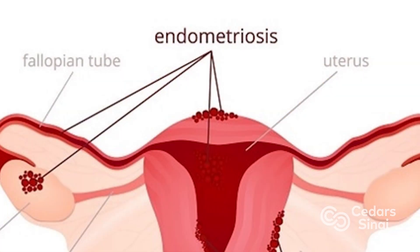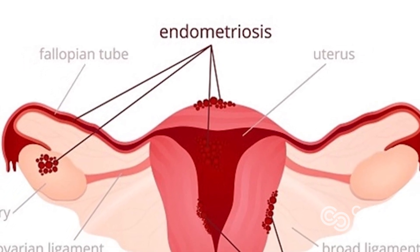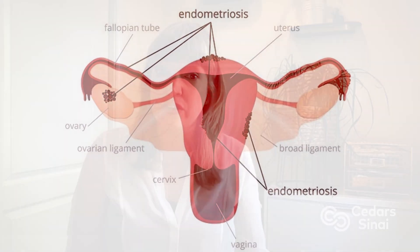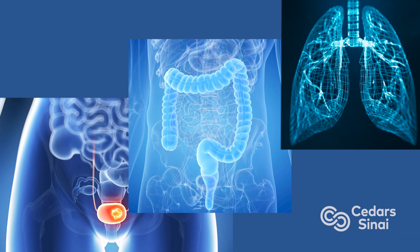Endometriosis is a remarkably common condition impacting around 10 percent of women. It causes chronic pain and infertility and has a huge effect on many women's lives. The disease is characterized by cells that resemble the lining of the womb but growing in the wrong place — often in the peritoneal cavity, sometimes on the ovaries or fallopian tubes, but it can impact even more distant organs like the bladder, the colon, and sometimes even the lungs.